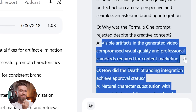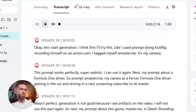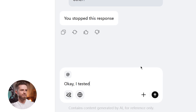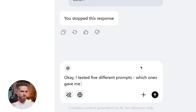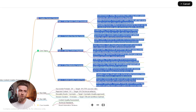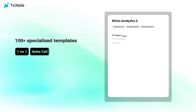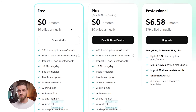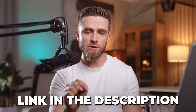It instantly pulls the exact moments where I mention problems. I also use the mind map feature to visualize the structure of my experiments — like, I tested five different prompts, which ones gave me the best results — and it turns that into a visual map I can screenshot and drop into my notes. For team reviews or client calls about AI tools, TickNode has templates for everything: product demos, creative briefs, technical reviews. They've got a free tier with solid features. Link in the description.